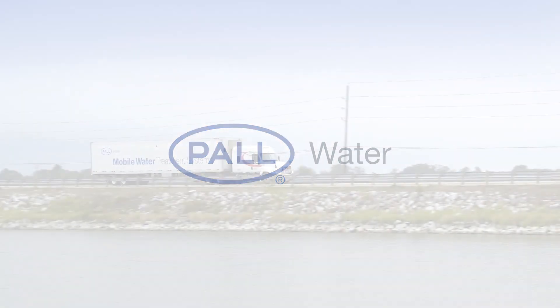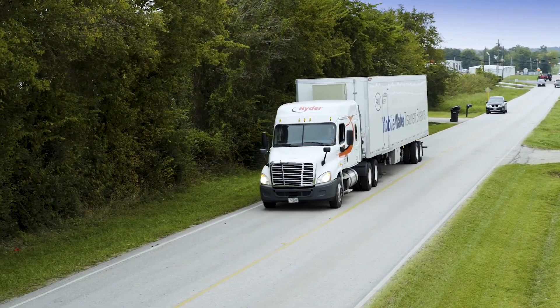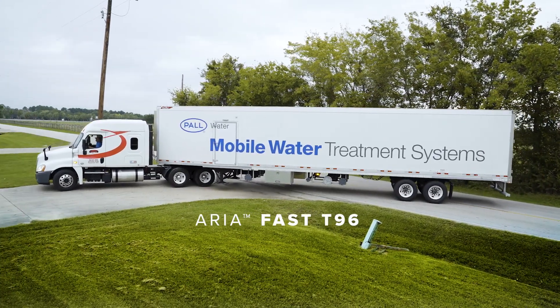Introducing the newest offering in the PaulWater AriaFast product line. It's backed by 20 years of experience and PaulWater's renowned engineering, technology and innovation. It's the AriaFast T96.